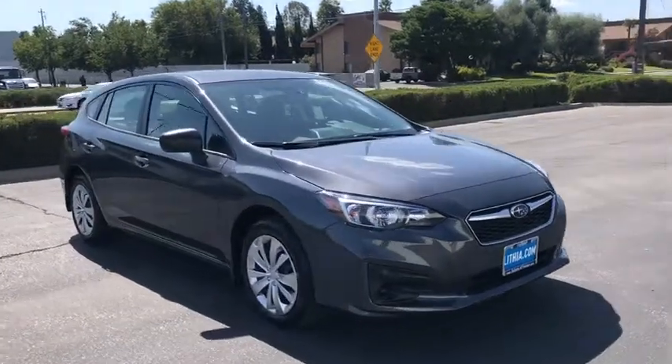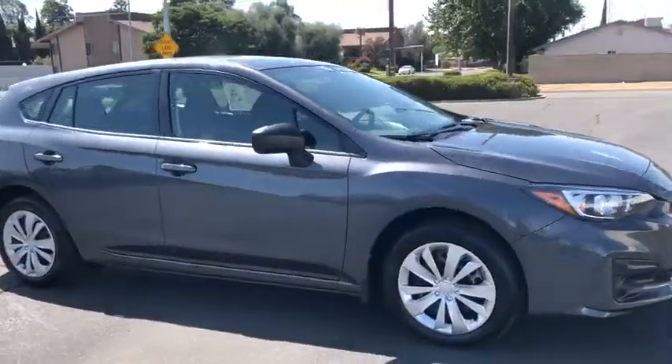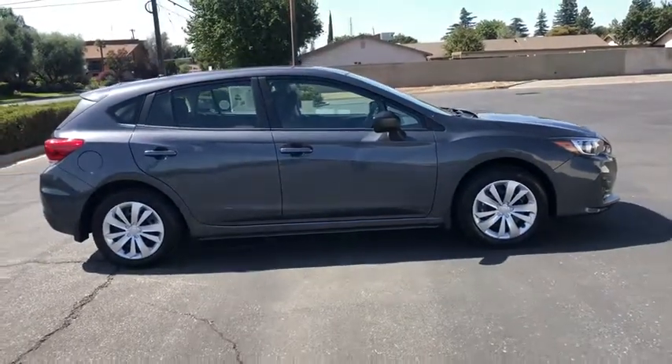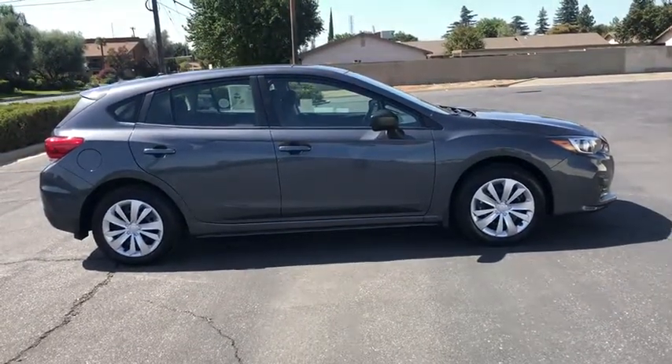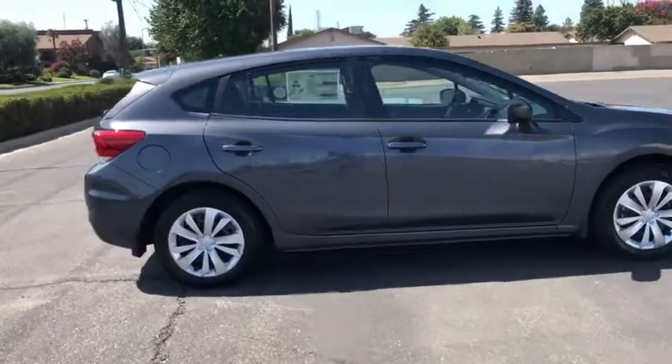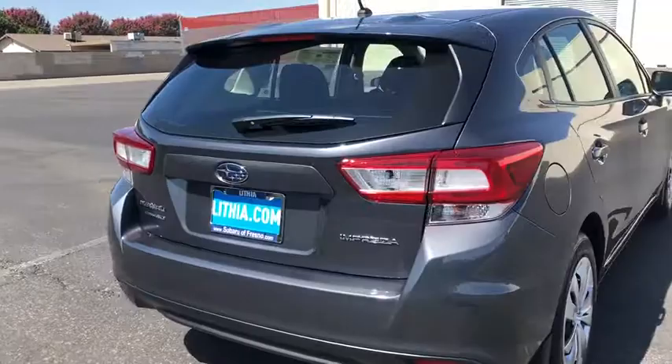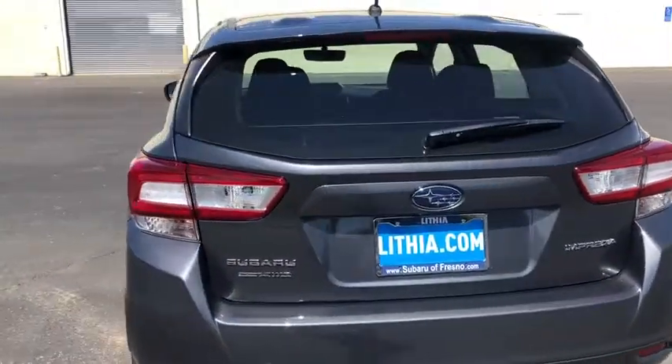Stop by and take a look at the 2019 Subaru Impreza. A spirited drive and lifestyle-equipped amenities make Subaru Impreza the smart choice for dynamic people. Full throttle fun and performance grounded in safety and efficiency. Here are some of this vehicle's great options.